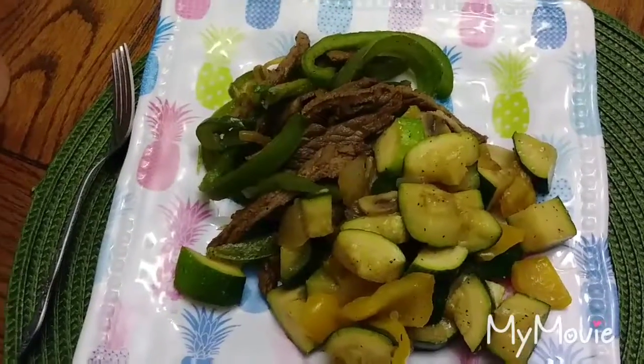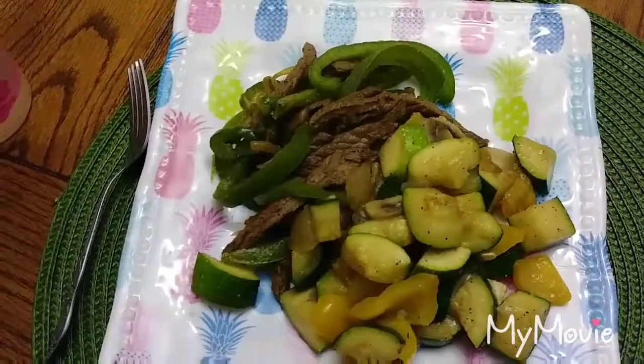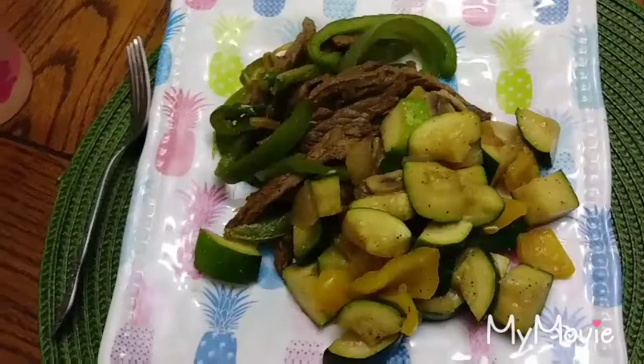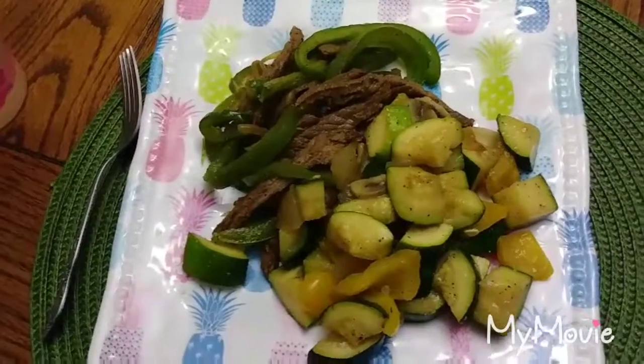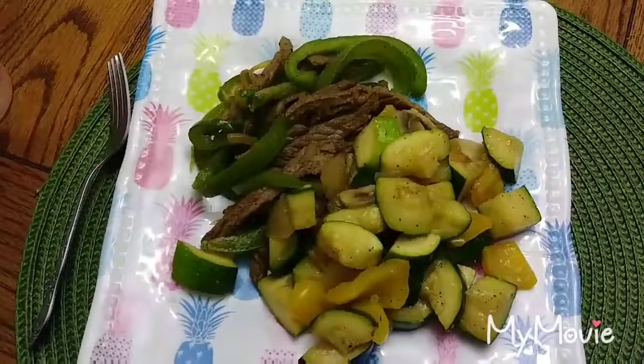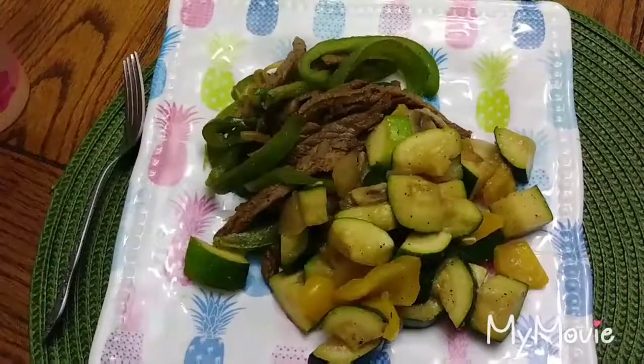After my workout, for dinner, I'm having some steak and peppers. And then I'm having some of my meal-prepped veggies, which is zucchini, yellow bell pepper, and onions with salt, pepper, oregano, and a little bit of lime.